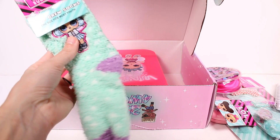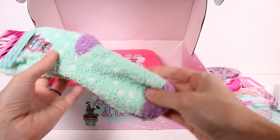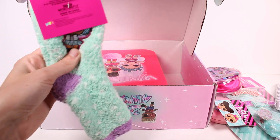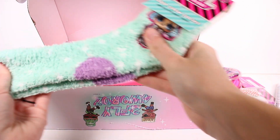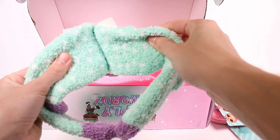Fuzzy socks! So we got cozy crew socks — one size fits most youth. I'm an adult but I will probably still fit in these, I have small feet. So I'm excited for some fuzzy socks. They're really fuzzy, and we have a girl design on both of them.